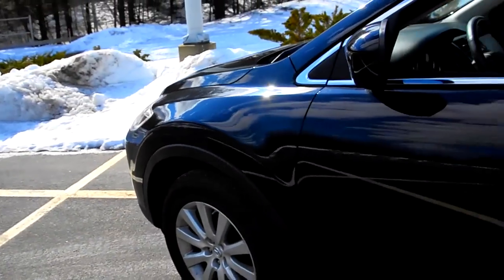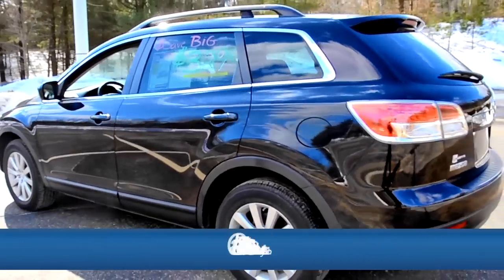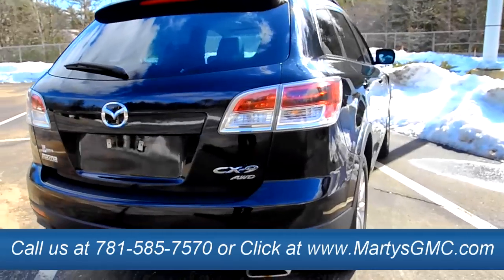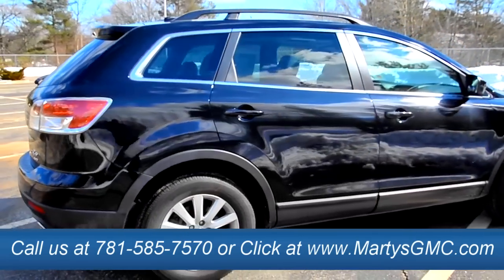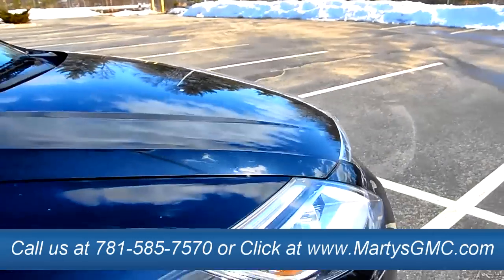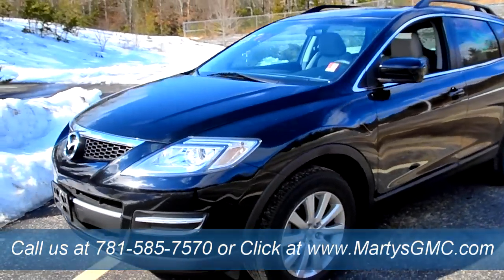As long as you're watching in HD the picture should be crystal clear. If you have any questions regarding this vehicle or another vehicle we have — whether it be Buick, GMC, or a used vehicle — feel free to give us a call, go on our website, send us an email, or shoot a comment below this video and I'll reply as quickly as I can. As always, thank you guys for watching — hope to hear from you soon.